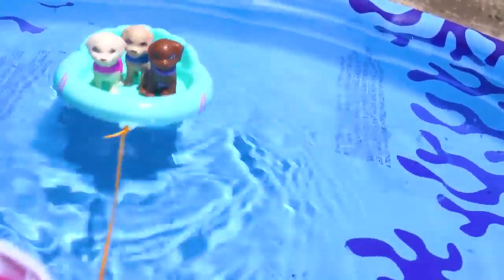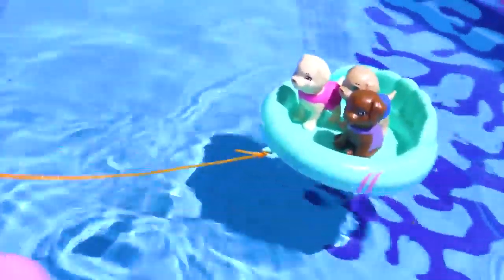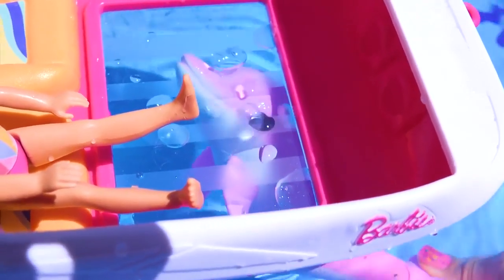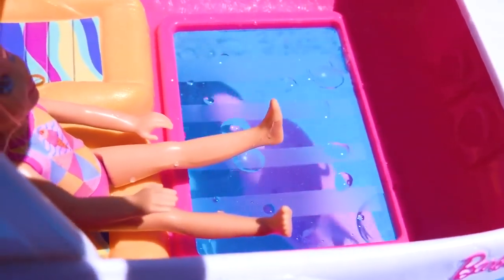Alright, Cookie fans! I hope you guys enjoyed checking out this Dolphin Magic clear bottom boat! You do not want to miss part three as Dolphin Week continues tomorrow! Bye, Cookie fans! Alright, Cookie fans, who remembers — who's driving the boat again? Is it Barbie, Ken, or Chelsea? Bye, Cookie fans!